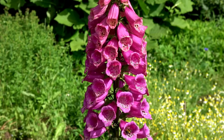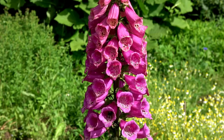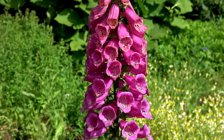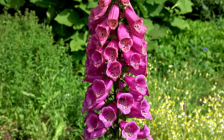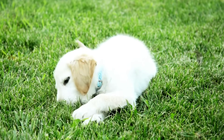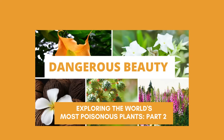Foxgloves need 10 to 12 weeks indoors before venturing into the garden. These regal spikes will steal the spotlight, so give them the space they deserve. They are also biennials or short-lived perennials. One word of caution: they can be toxic if ingested, so keep them away from small children or any pets that might chew them. If you want to learn more about the most poisonous plants, check out my videos on the deadliest plants on earth and dangerous beauty.